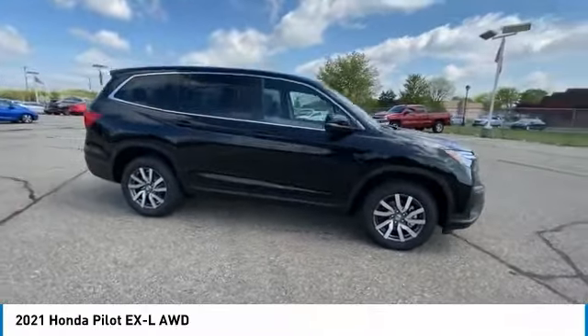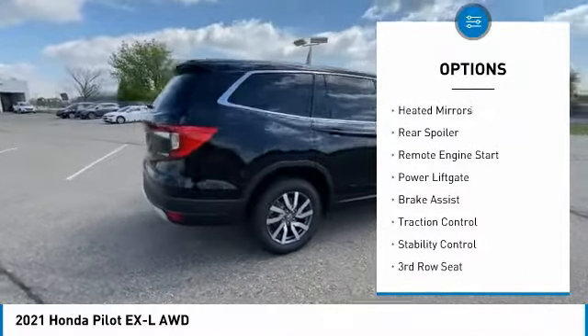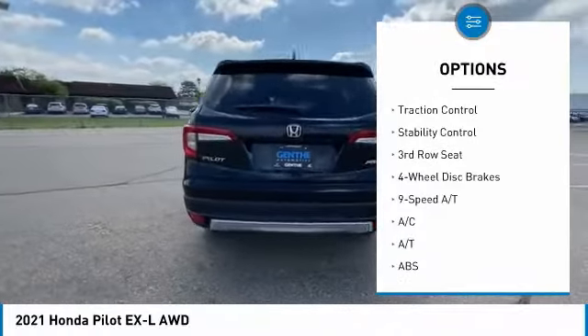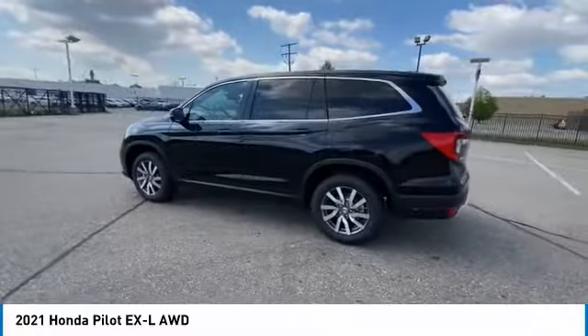Here are some of this vehicle's great options: tire pressure monitor, blind spot monitor, all wheel drive, heated mirrors, rear spoiler, remote engine start, power lift gate, brake assist, traction control, and stability control.